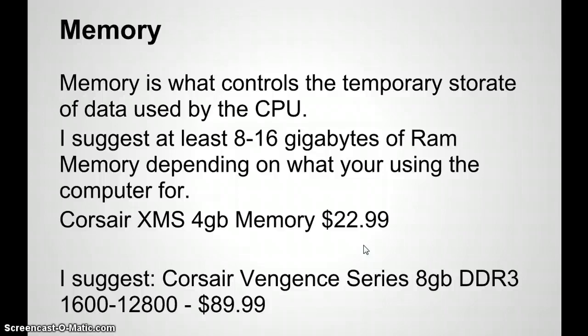I do suggest the Corsair Vengeance series 8 gigabytes — if it comes as a set it'll be two 4-gigabyte cards you just clip in. DDR3 1600 to 12800, priced at $89.99. Definitely a good quality investment. The 8 to 16 gigabyte range is recommended whether you're using Windows 7 or a Mac, since Windows 7 can see a large amount of RAM and Apple may be similar.